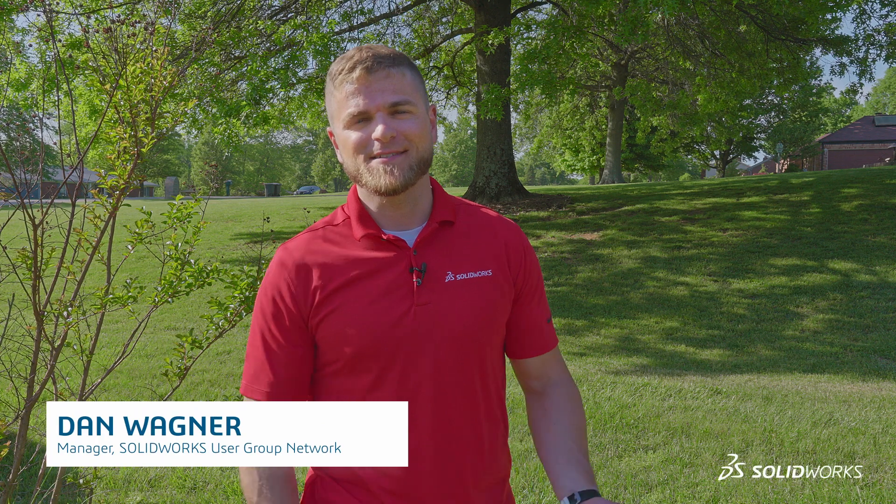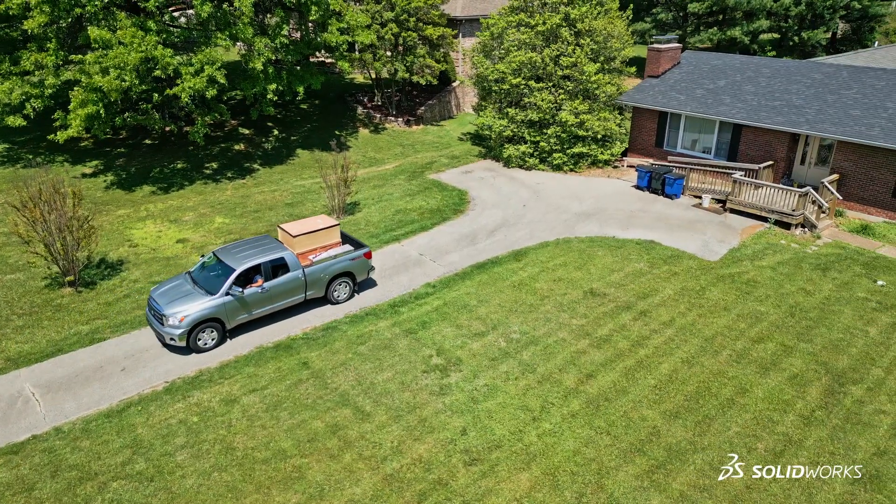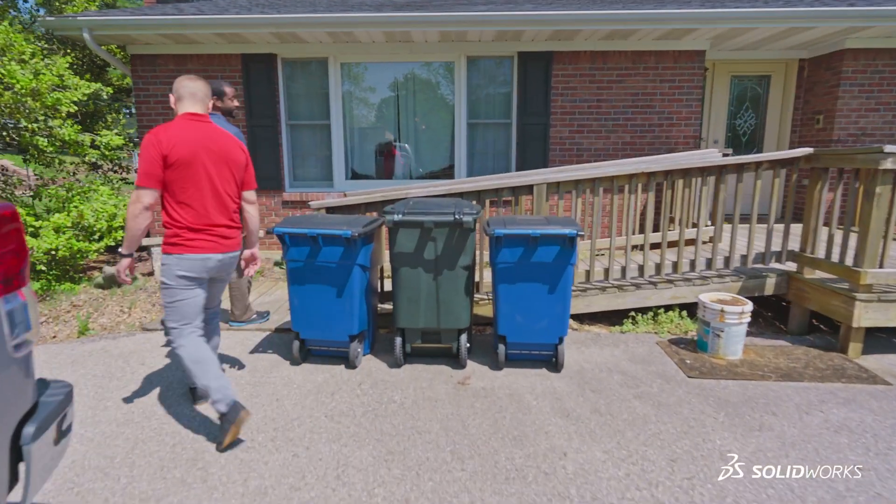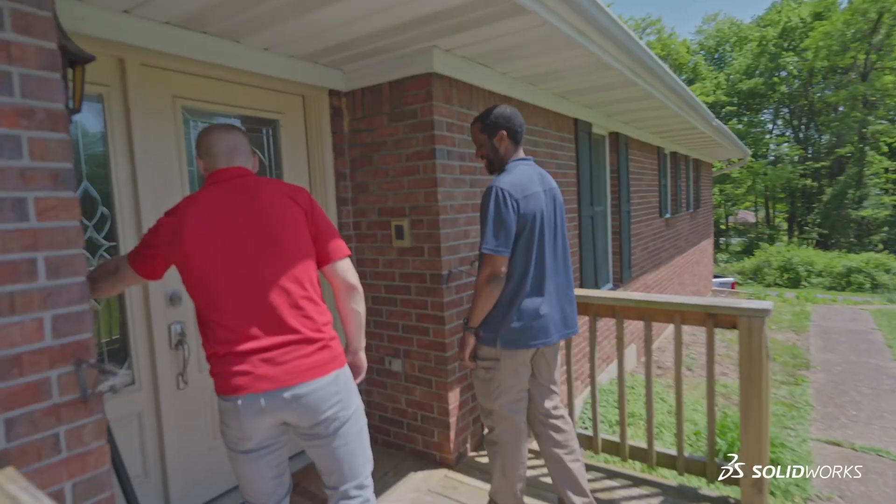I'm Dan Wagner. I manage the SOLIDWORKS User Group Network for DASO Systems SOLIDWORKS. We're in Indiana delivering a workstation to an amazing recipient, a really awesome young lady named Jennica. And this is a project that's been in the works for almost a year.